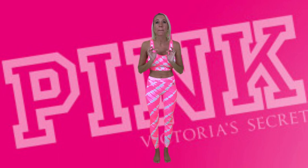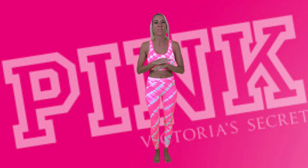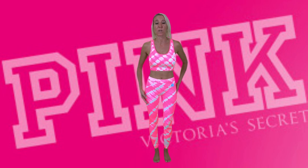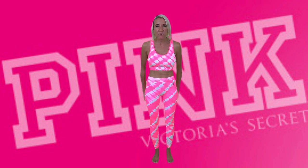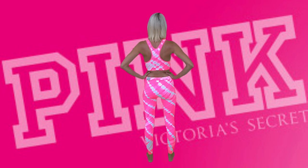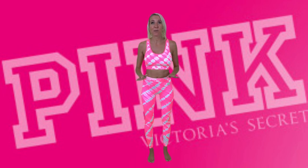Everything I'm going to be trying on today is from Pink. While Victoria's Secret and Pink were closed during this virus, they took time to really make some upgrades and ramp up their collections. This is part of the Seamless Collection — it doesn't have any seams, which provides excellent comfort. This fabric is so breathable and lightweight. If I were out hiking or working out, I would be comfortable and wouldn't feel constricted in this outfit.